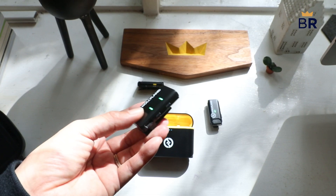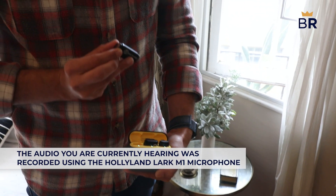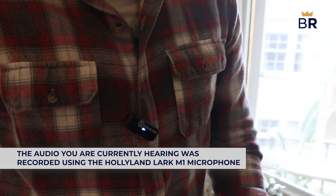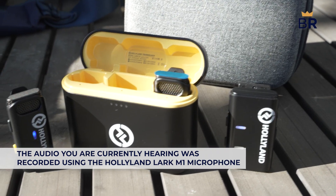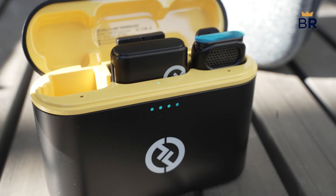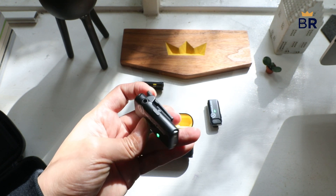We found the Hollyland had exceptional audio quality, clearly better than the Boya and Saramonic. It was even on par with some of the other microphones we tested that are two or three times as expensive. It also has excellent omni-directional pickup and features top-notch active noise cancellation, a feature not usually found in microphones of this price range. However, the active noise cancellation can be too much of a good thing at times. For example, it could eliminate some high-frequency sounds that made our voice sound a little unnatural. Specifically, it took some bass and subtler intonations out, making it sound over-processed and flat.